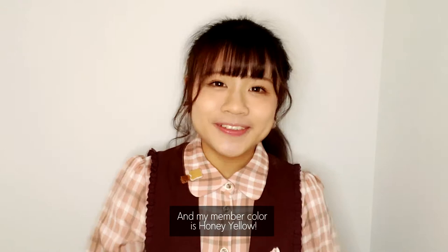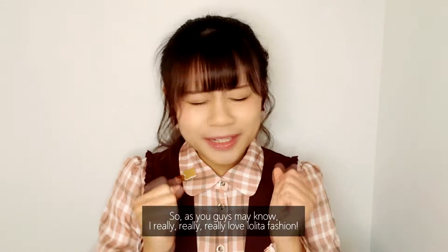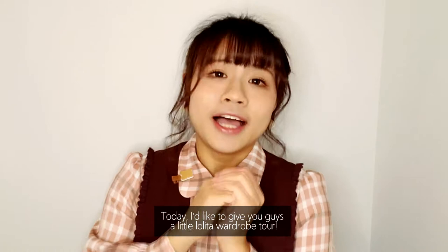As you guys may know, I really, really, really love Lolita fashion! So today I would like to give you guys a little Lolita wardrobe tour! Let's begin!